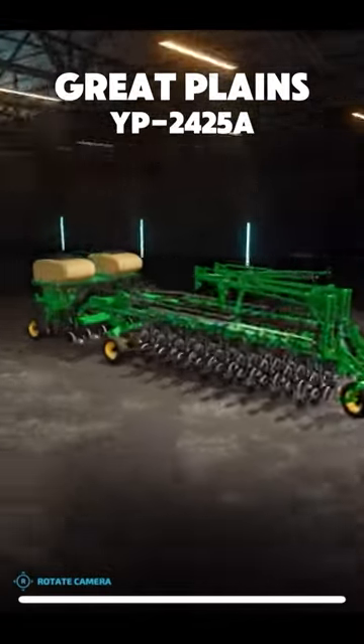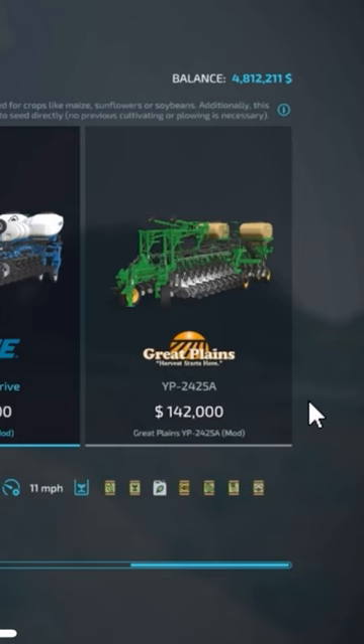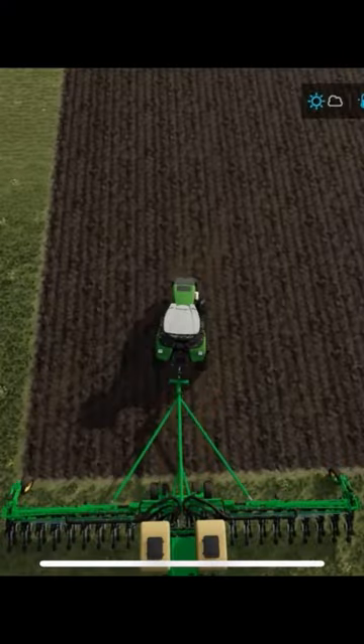Today we got the Great Plains YP2425A Planter. This thing's $142,000 — it is an absolute unit of a planter.